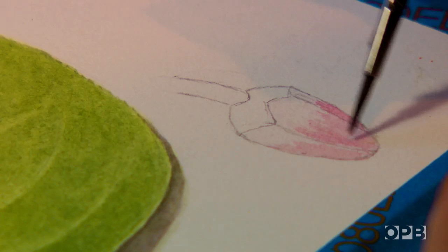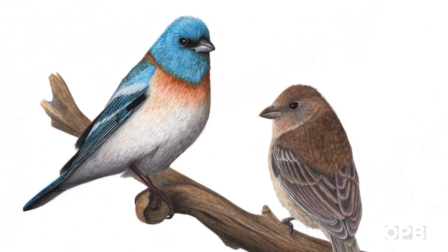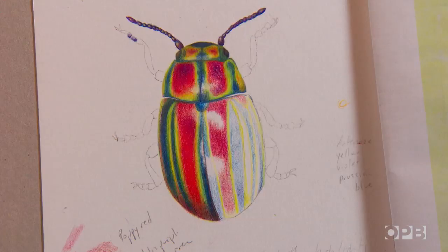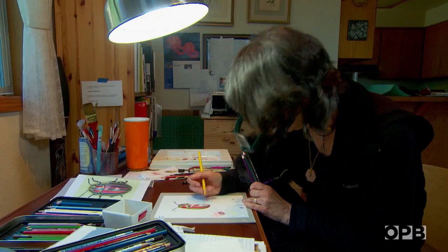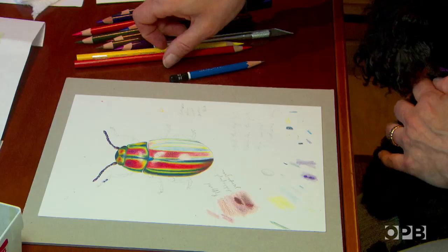One of the things about a science illustrator is we're not married to a medium, so I just keep using whatever media is necessary to get it to look like I want it to look. I do a lot of work in colored pencil, and it's just amazing for showing shininess in bugs. A lot of color theory goes into that — understanding how to use complements and triads to darken a primary color; I'm going to go over all of these with their complements.